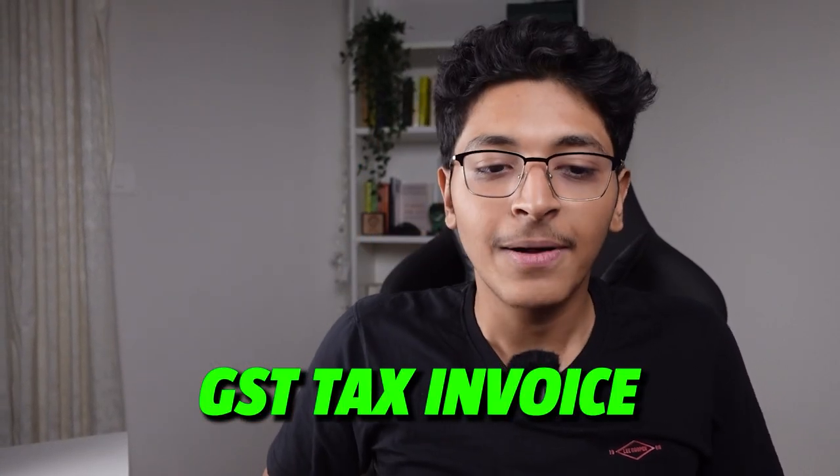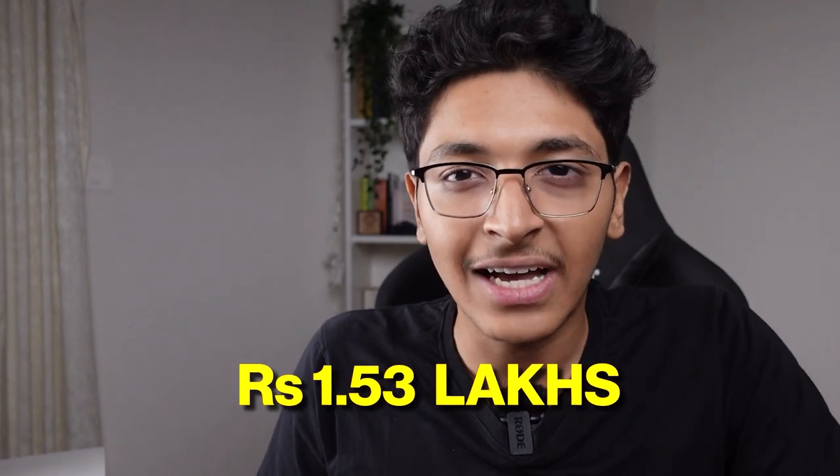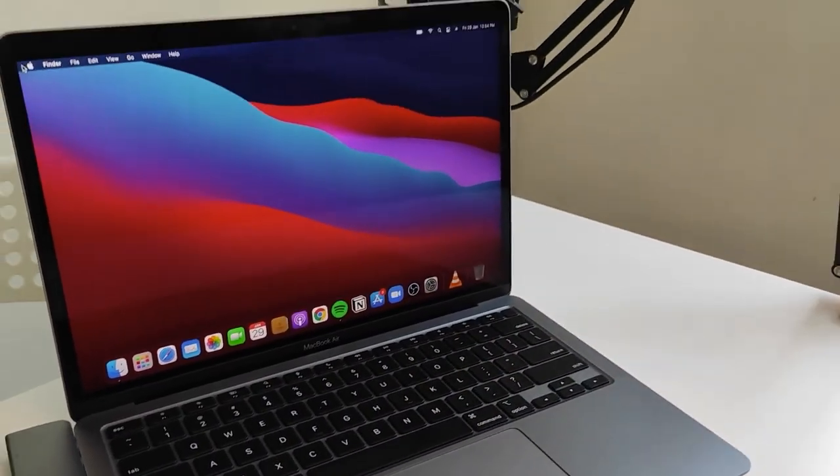I also shared my GST number with them, so they made a GST tax invoice for the Mac, and I can claim that GST credit. That brings the cost down to about 1.51 to 1.53 lakh rupees. I think it's justified — I got the MacBook Air M1 at about 1 lakh rupees two years ago, and now I'm getting this machine at about 1.5 lakh, which I think is a great price for a machine like this.